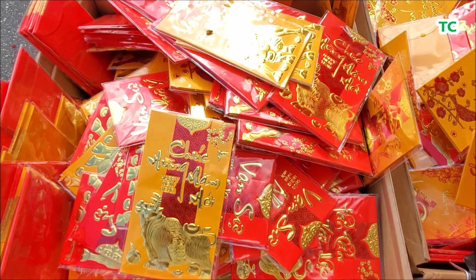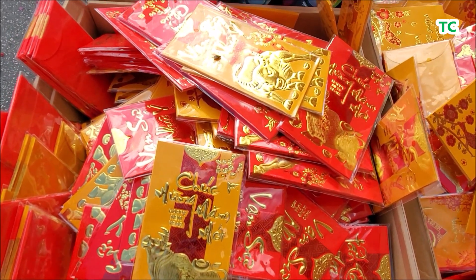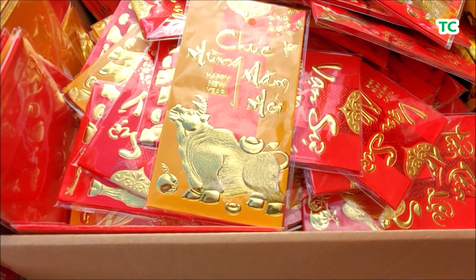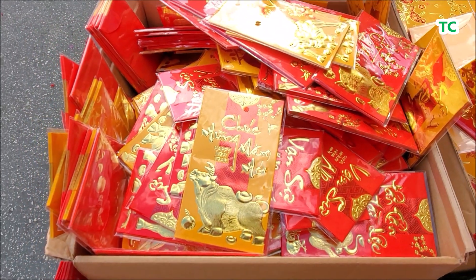Những bao lì xì năm nay có hình chú châu vàng và những câu chúc bằng tiếng Việt như là chúc mừng năm mới và sự như ý.